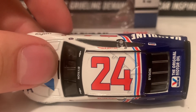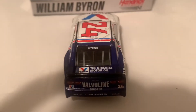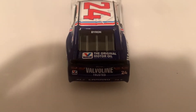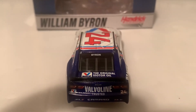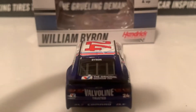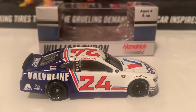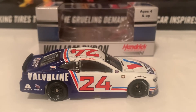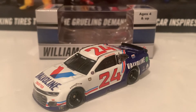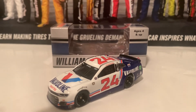Here is the roof. And there is the deck lid in the back — the original motor oil Valvoline right there on the deck lid — and so as well on the back: Valvoline Trusted, and Byron on the back windshield banner there too. And there is the right side, same as the left. If you guys are looking for the William Byron Darlington Throwback, I recommend you guys to get it. And that is it for the William Byron diecast.